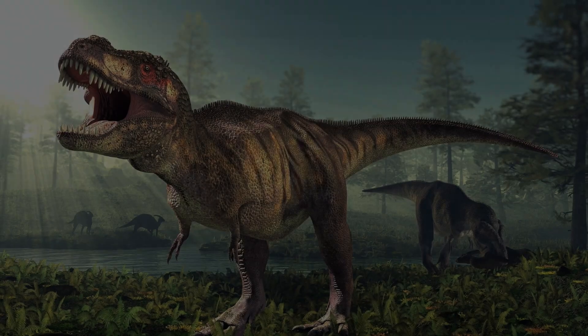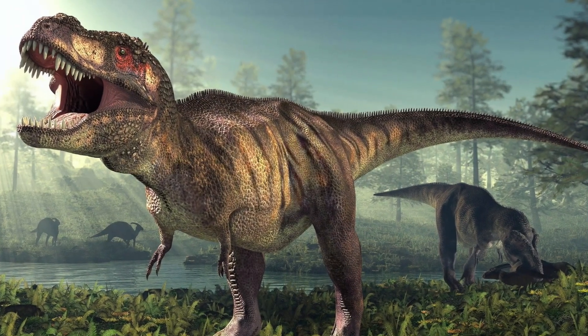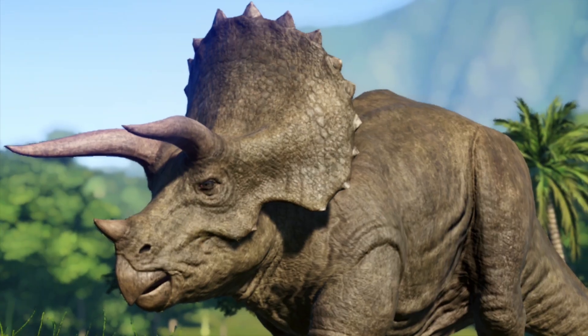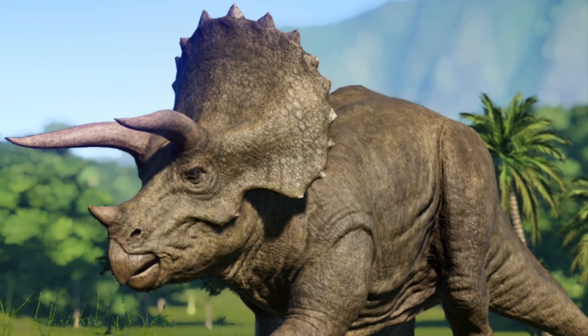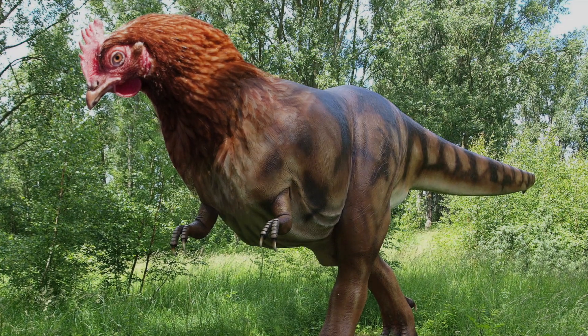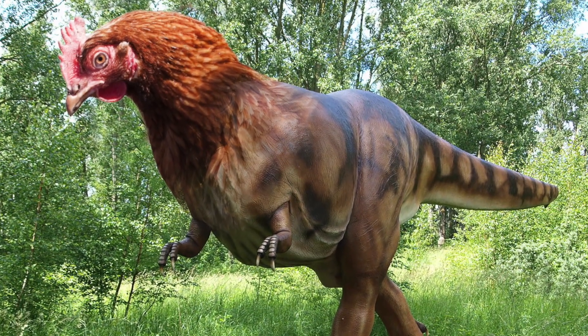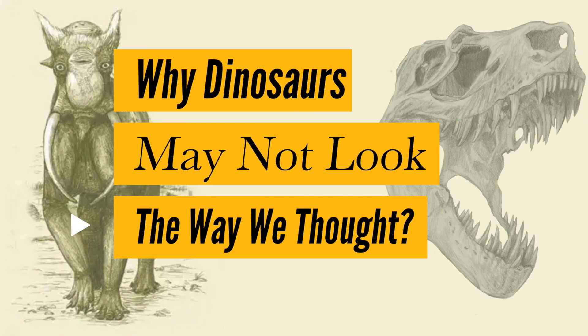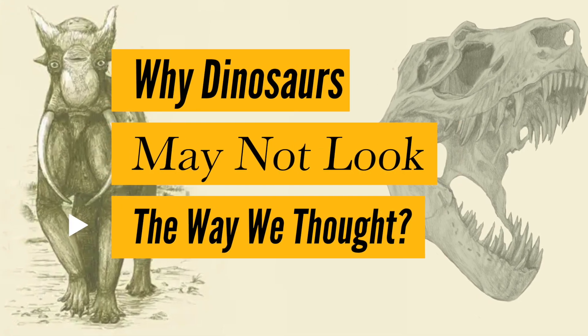When you picture dinosaurs, you may think of the scary T-Rex, the Burj Khalifa of dinosaurs — the Brachiosaurus — or the beauty of the Triceratops. However, what if I told you they may not have looked the way you think they do? You may have heard stories over the past few years of T-Rex being more like chickens, due to evidence that they may have had feathers. So today on GotQuestions, we're going to find out why dinosaurs may not look the way we thought they do.